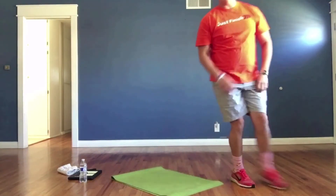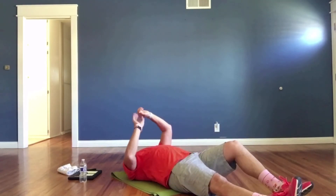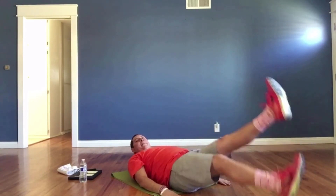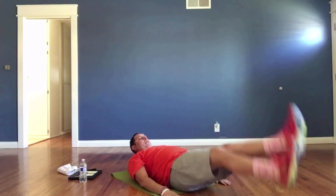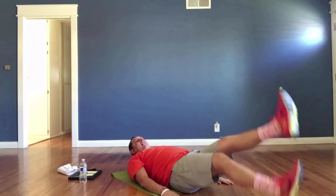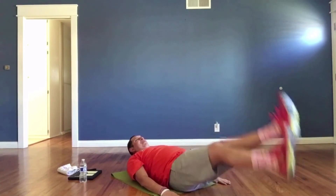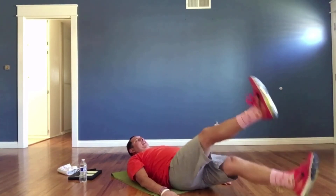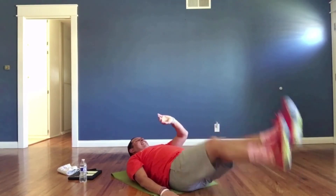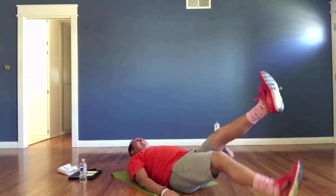Come on down for flutter kicks. Here we go, starting in three, two, one — go! Push yourself, you never know your limits. Work hard! Keep going, keep going. Five, four, three, two, one.